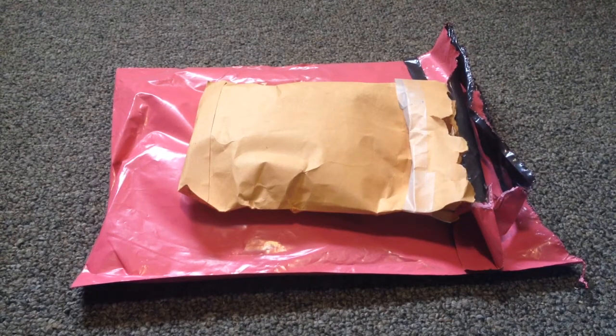Hi guys, we are back today with another Fluffy Mail. This is actually two different makers that I have got. One was a total surprise to come in today.